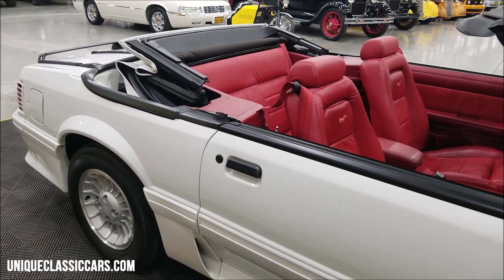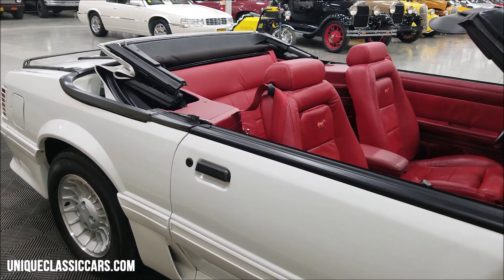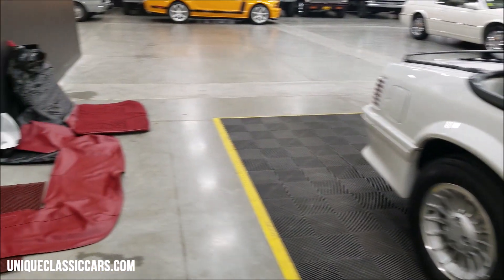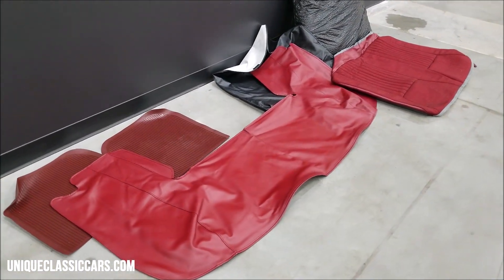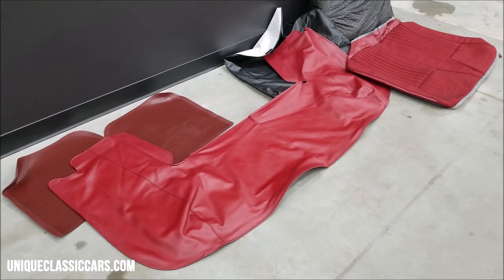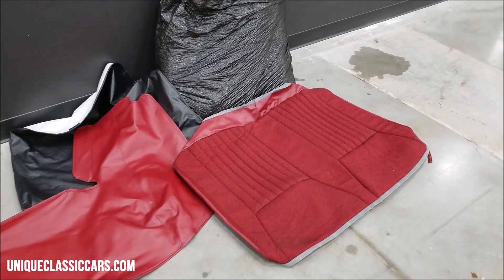White top with red interior — the top is in great shape too. It does come with the convertible top boot, parade boot if you will. I just did not put it up due to the fact I was going up and down with the top for pictures. There's the top now, and it also has the original fabric seats.